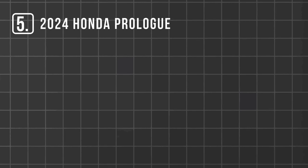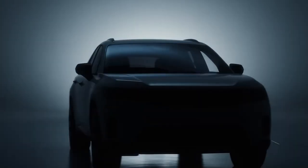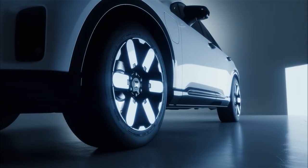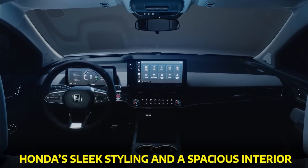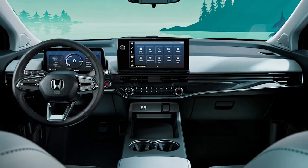Number 5: the 2024 Honda Prologue. Kicking off our list is a game changer in the electric vehicle market. This SUV is not your average Joe — it's a joint venture between Honda and General Motors. They've been cooking something special together, and the Prologue is the result. While the exact powertrain details are still a mystery, we do know it'll feature Honda's sleek styling and spacious interior. The Prologue's interior is sleeker than a race car, making you feel like you're driving in the Batmobile's high-tech cousin.